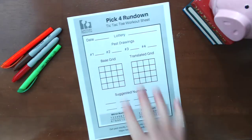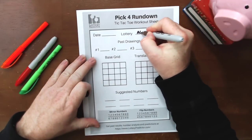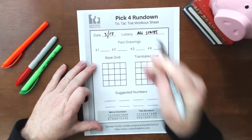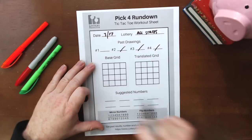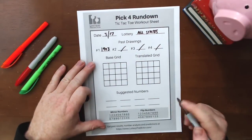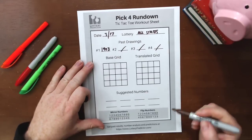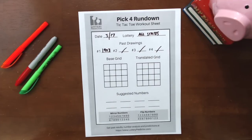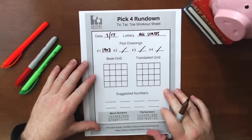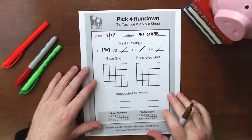Let's move on to the pick four rundown, using our pick four rundown sheet. Once again, this is going to be a rundown we can use in all states. Our date is 317. The number I've picked for St. Patrick's Day all states is going to be 1903. For those who don't know the significance — that is actually the year in which Ireland made St. Patrick's Day a public holiday. It wasn't actually a public holiday until 1903. So we've got 317 for the pick three and 1903 for the pick four.